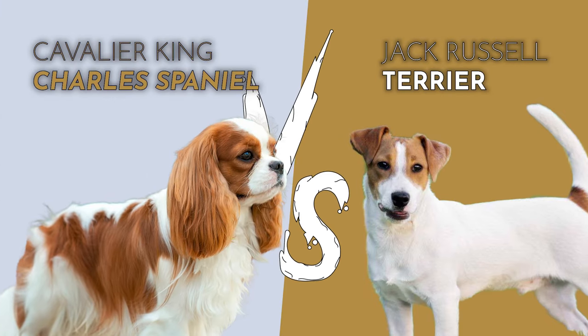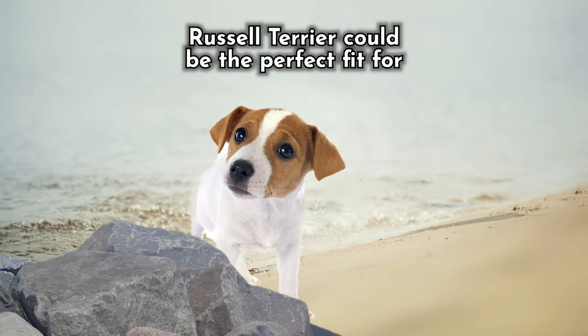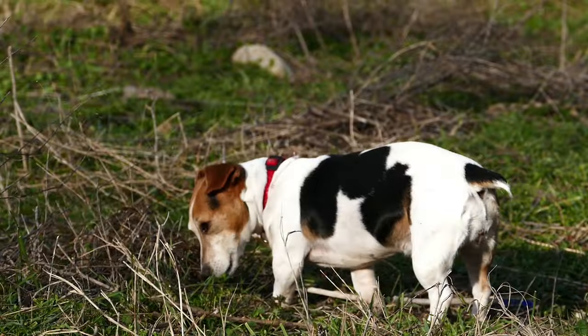The Cavalier King Charles Spaniel vs. the Jack Russell Terrier. If you're looking for a small, intelligent, highly energetic and playful companion, either the Cavalier King Charles Spaniel or the Jack Russell Terrier can be the perfect fit for you, especially if you're a fan of teaching tricks and cuddles on the couch. These compact dogs are wonderful breeds known for their joyful nature and effortless trainability.